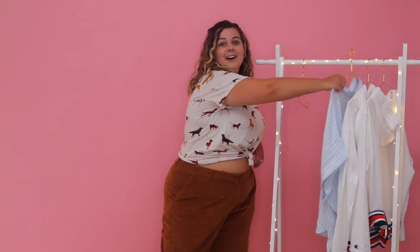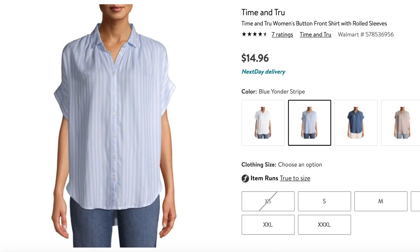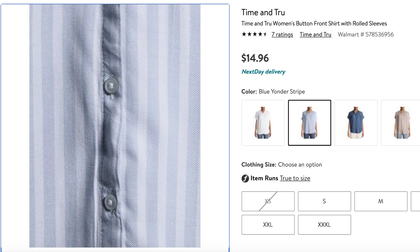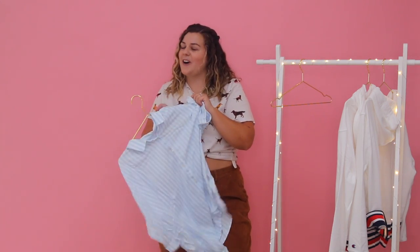My next idea — I love button front shirts. I wear a lot of dad shirts where I tie them to give definition at my waist, or wear them open with a bandeau underneath. I saw this one from Walmart's Time & True brand in just my favorite shade of blue, and I thought the stripes were really, really cute. Honestly, it looks like something you'd get from Madewell — I actually think I have a shirt somewhat like this from Madewell in my closet. Nice little summer moment, maybe tie it up.